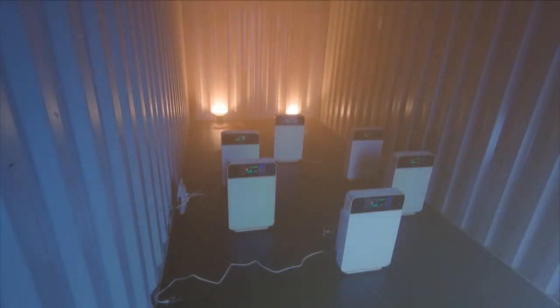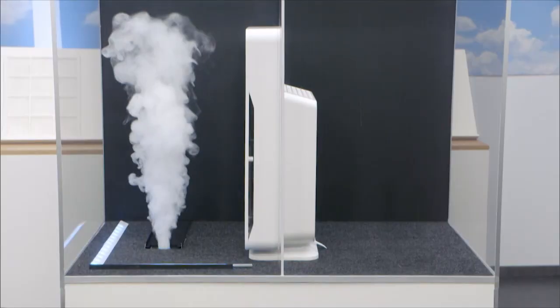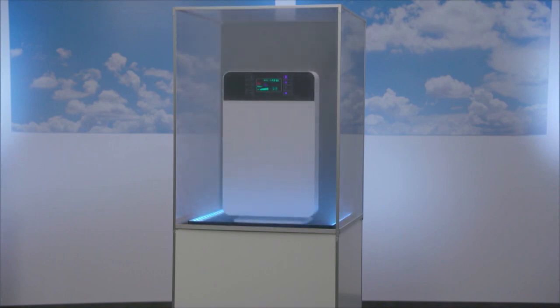We threw a smoke grenade into an enclosed steel shed. In just minutes, the BreathePure air purifiers cleared the smoke, and the air was fresh again. Then we filled this airtight casing with smoke. Look, all clear in just minutes.